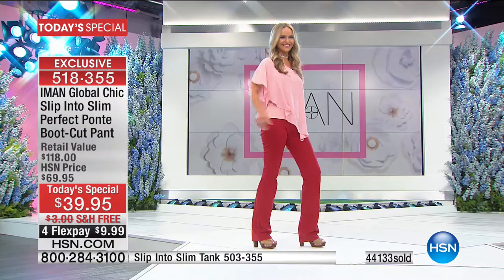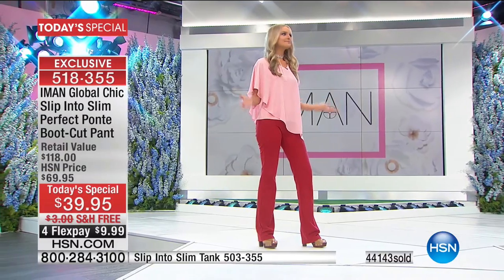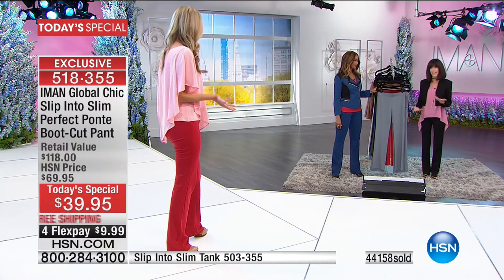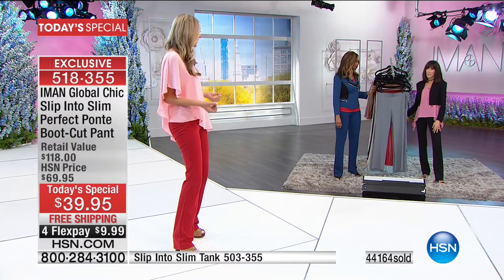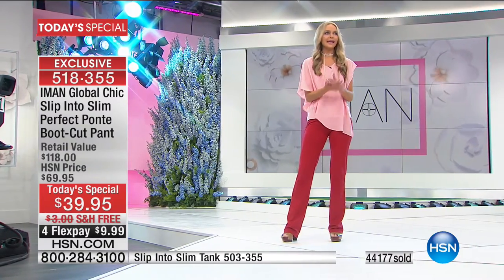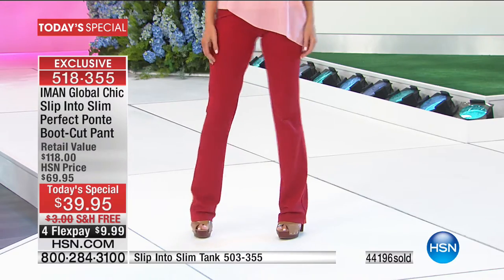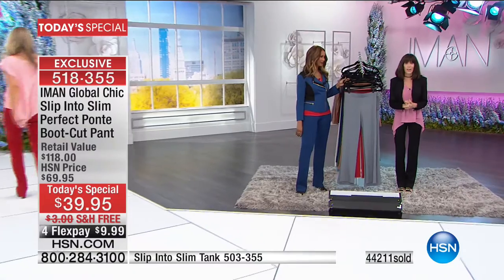The combination of pink and red is one of my favorites — it's exquisite, and Iman inspires us to pair the unexpected. The fit, the tailoring, everything is built in that we want from high fashion. I love it. Let's go through all the colors, and here's another update.